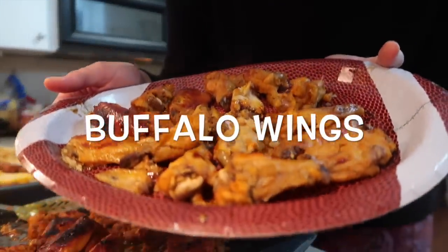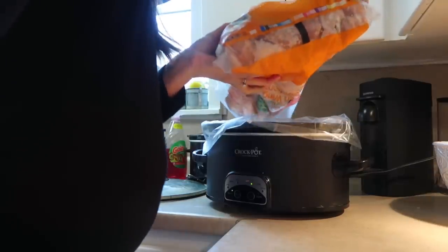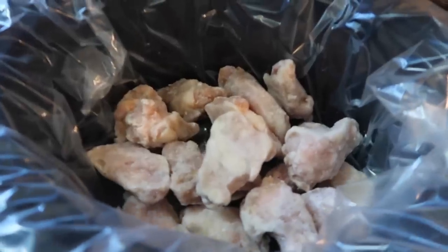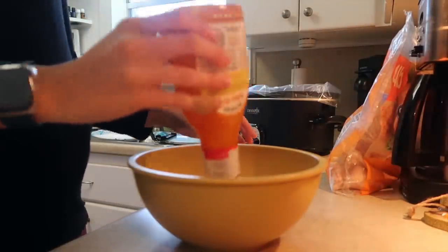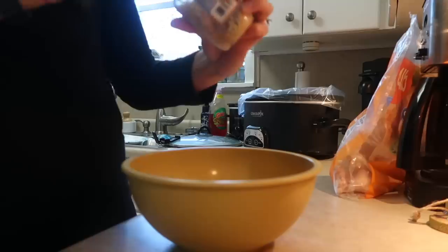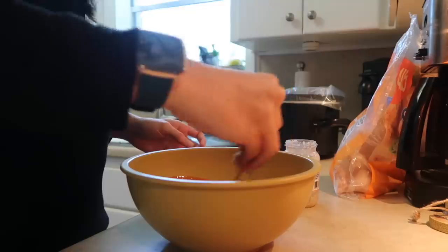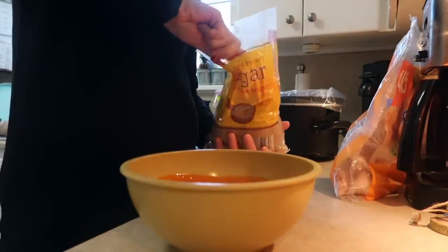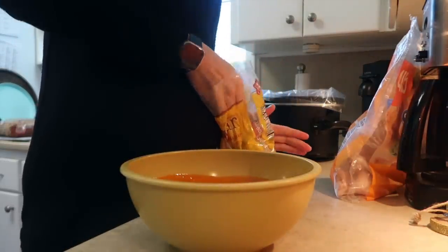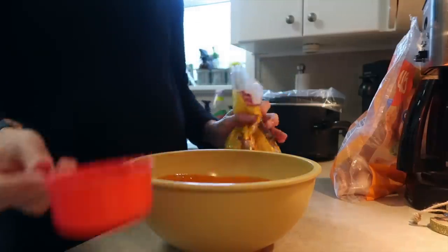The next recipe is buffalo wings. I chose frozen drumstick-style wings — go ahead and pour pretty much the whole bag into the crock-pot. I put a liner down to make cleanup easier. I used about half a bottle of sauce, then changed my mind and used the whole bottle — whichever you prefer. Then I added about a tablespoon of garlic and gave it a really good mix. Next, add about half a cup of brown sugar to give it a little sweetness to take away some of the kick.